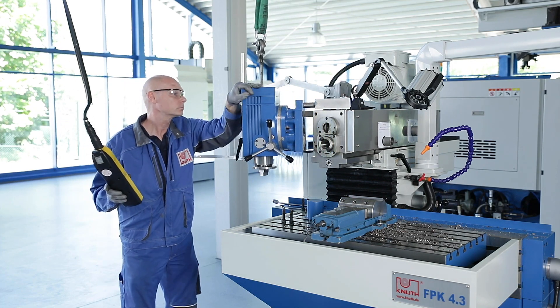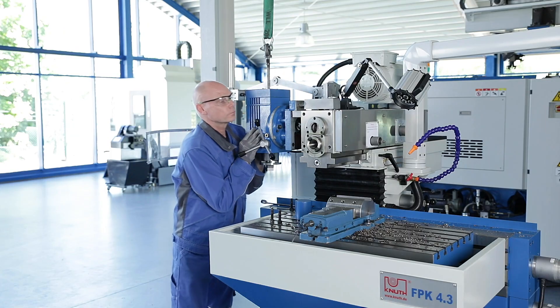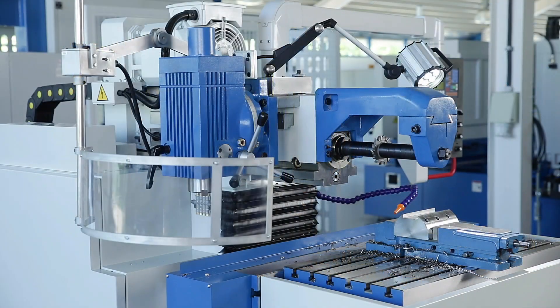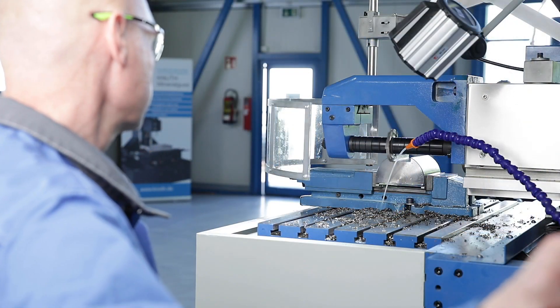For horizontal processing, the vertical head may be removed and placed on the side of the upper beam. The standard counter holder gives long milling arbors and the horizontal spindle the necessary stability for effective machining.